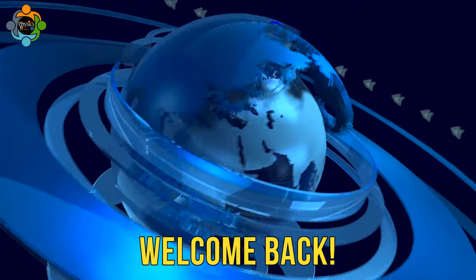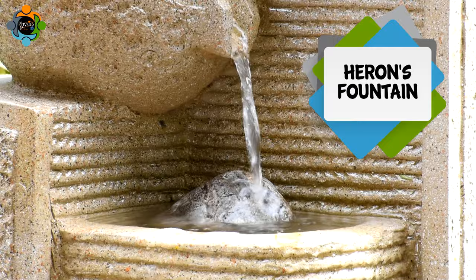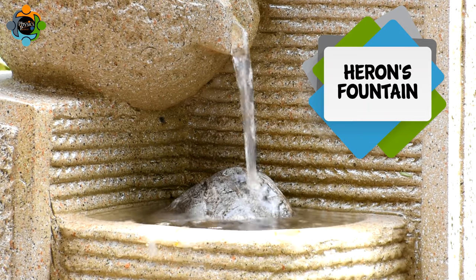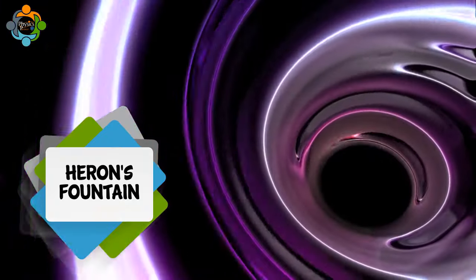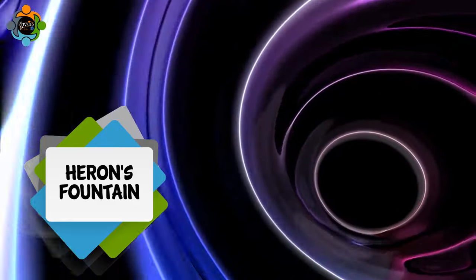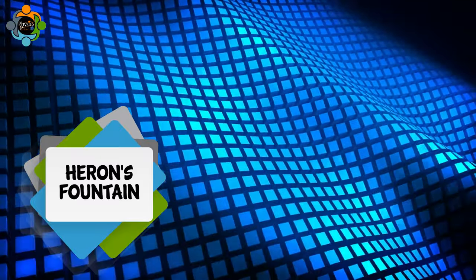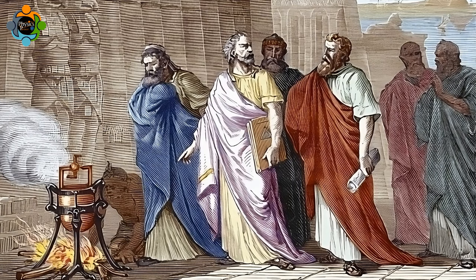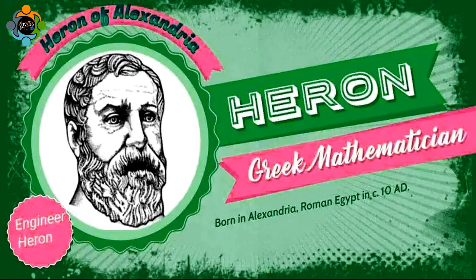Hello and welcome back to another episode of Physics Partner. In today's episode we are delving into the mesmerizing world of Heron's Fountain. The concept behind Heron's Fountain lies in the principle of fluid mechanics, specifically the law of conservation of energy. This ingenious invention dates back to the first century, credited to the Greek inventor Heron of Alexandria.